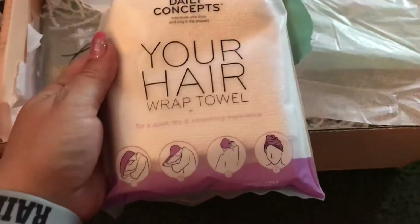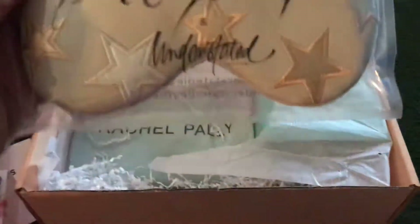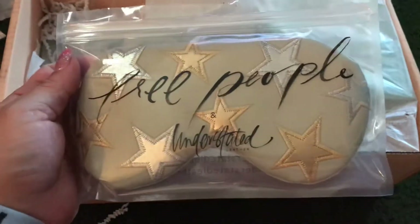Okay, a hair wrap — for your hair. Like I need that. Next, a Free People item.